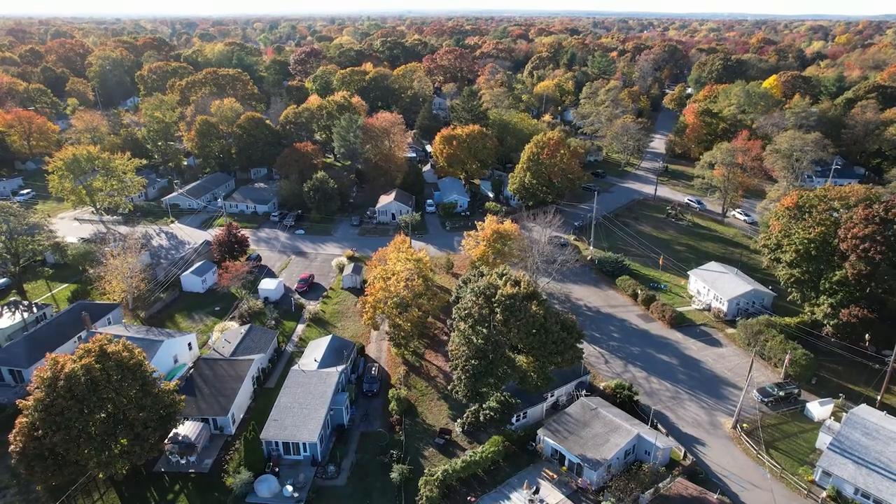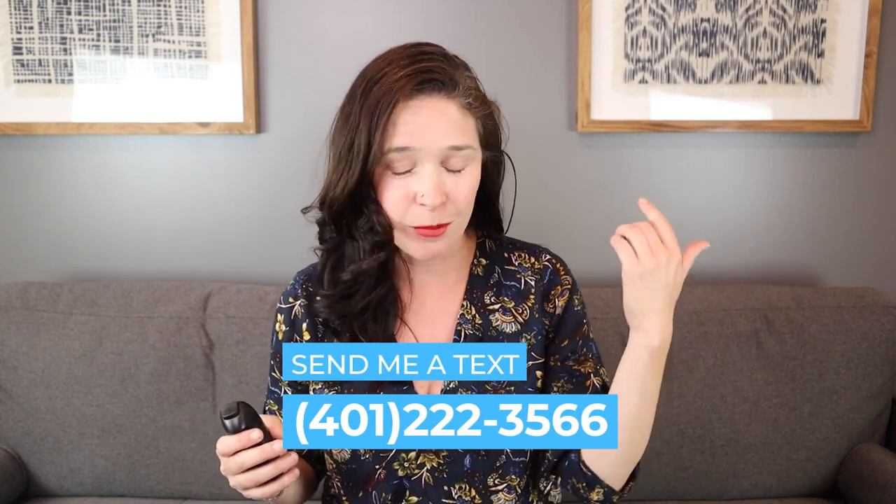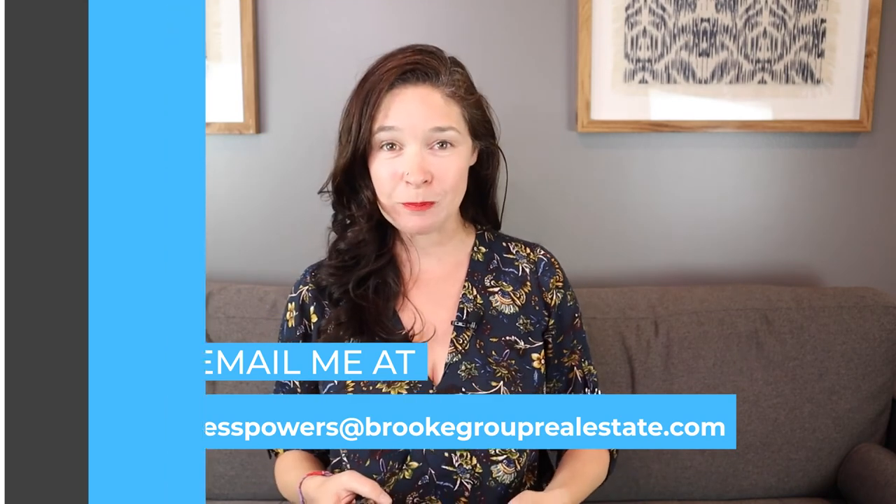Hi, I'm Jess Powers. I'm a full-time real estate agent and I work all over Rhode Island. I use this channel to help first-time buyers and sellers and folks who might be relocating to our state. Rhode Island has a ton of communities to choose from, and even if you live here your whole life you still might not know all the ins and outs of certain areas. I've got people reaching out to me all the time, so send me a text, an email, give me a ring — I can't help you if I don't hear from you. Now let's jump in.